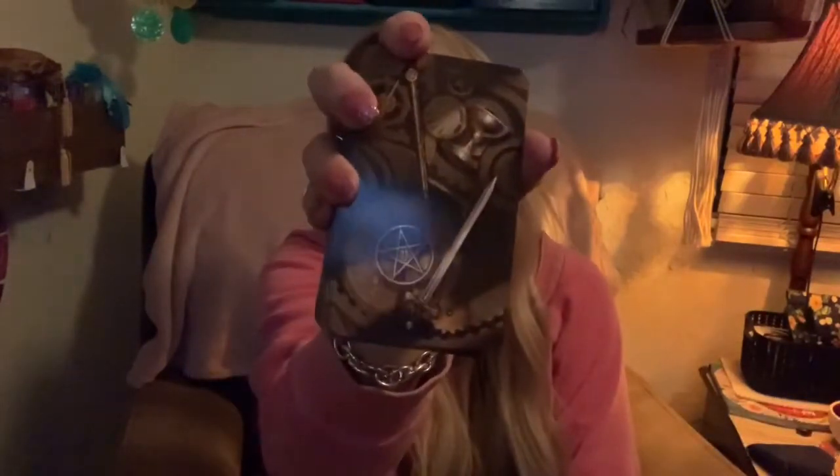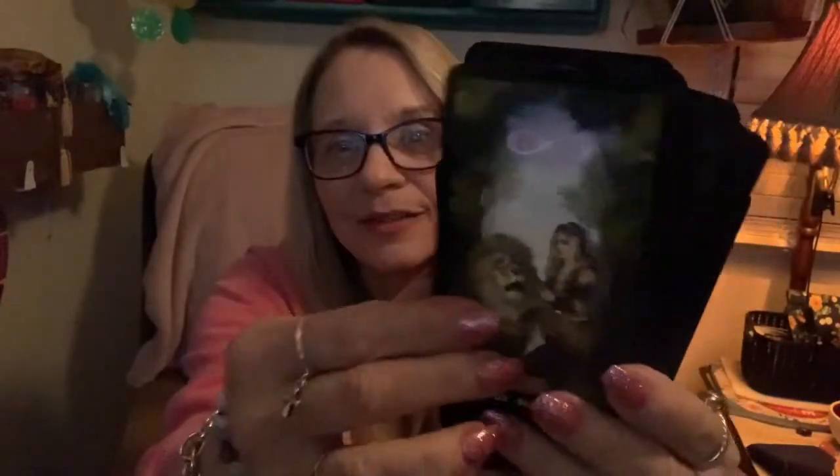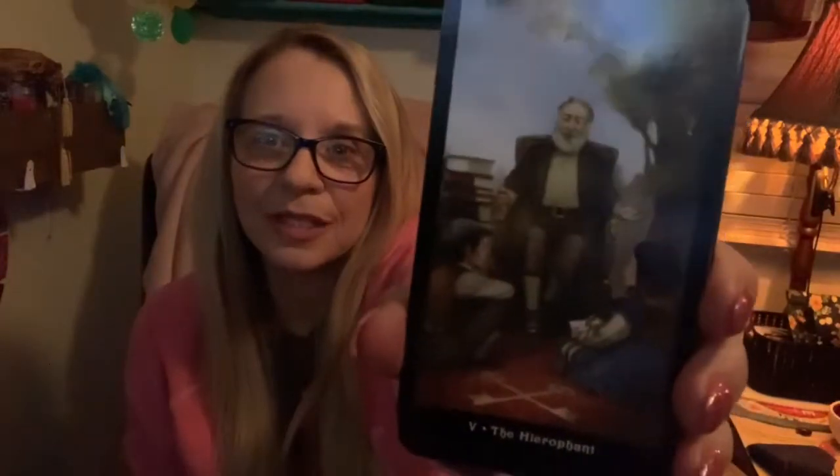The other deck I really liked a lot is the Steampunk Tarot. It follows the Rider Waite Smith but has that Victorian steampunk feel. It's kind of dark in color, but I really like it a lot. I edged it in antique brown and it goes really well with the backs. This has one of my favorite death cards, and I love the hierophant.